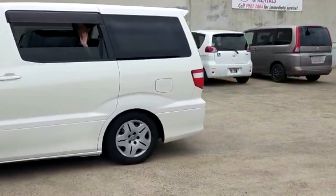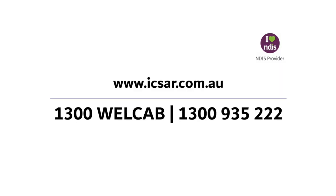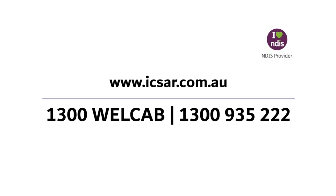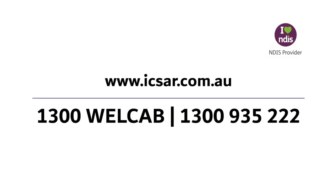It's a 2.4L 4-cylinder unleaded automatic and has travelled 85,000km. For more information on this vehicle and to view more of our wheelchair access vehicles, call 1300 WELLCAD or go to www.icsair.com.au.